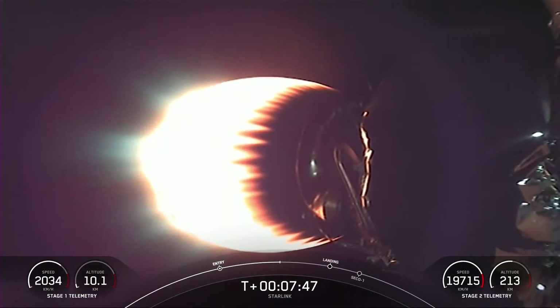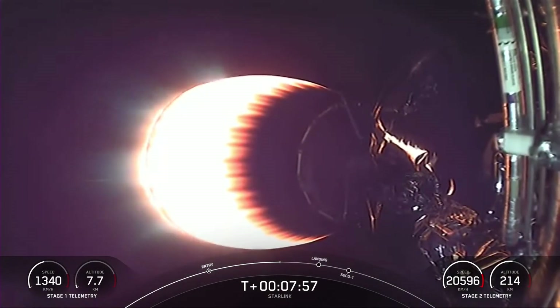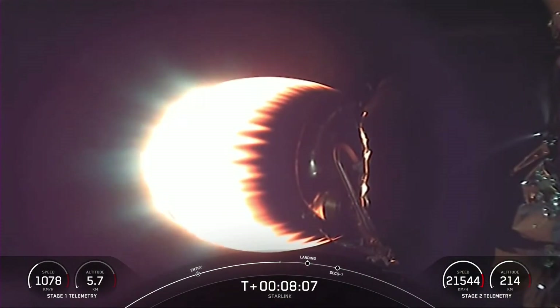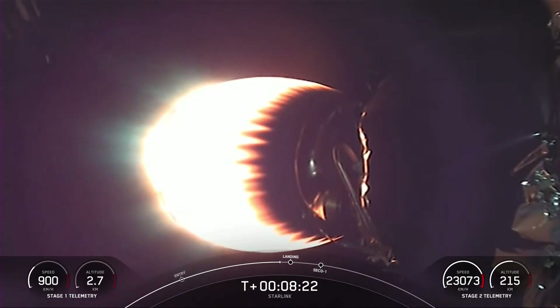We can't quite make it out from those Stage 1 views, but there is a lot of soot on that first stage booster. That is because the rocket-grade kerosene, or RP-1, used as fuel in Falcon 9 is carbon-based, and when it burns it generates that soot. As the booster approaches its landing site during descent, it flies through its own plume when it reenters engines-first, which deposits the soot on the rocket.